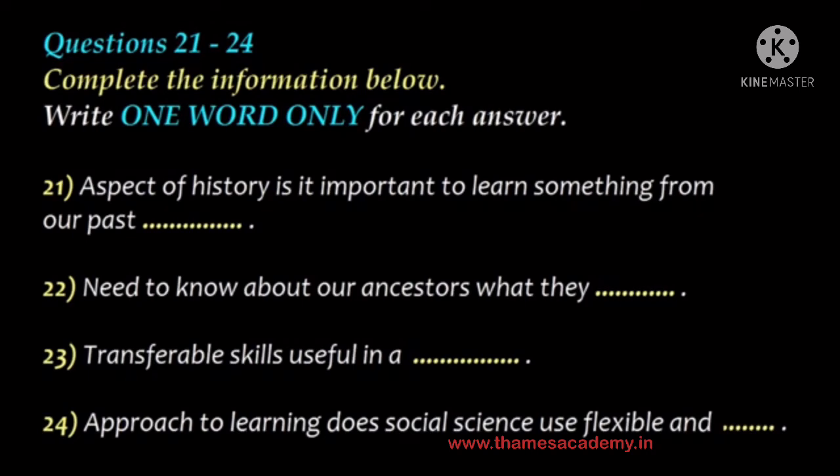Now turn to part three. Part three. You'll hear two university students discussing a social science lecture they attended. First, you have some time to look at questions 21 to 24. Now listen carefully and answer questions 21 to 24. Did you go to the first social science lecture yesterday? Yeah. Didn't you see me there? No. I was trying so hard to understand the lecturer. What didn't you understand? A lot of it, really. For example, he said we needed to study history as part of the course, but I didn't get why. You probably missed it. He said early on that we need to learn from our past mistakes.